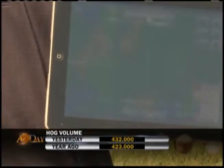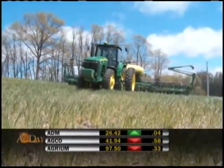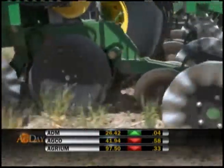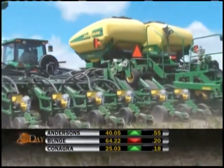Monsanto's Integrative Farming System business lead John Raines says through the company's research and development, they have built proprietary yield environment algorithms. A farmer will be able to take that information into the cab of their tractor via an iPad. That information, called Field Scripts, will tell the planter how to precisely plant the seed in varying yield environments throughout the field.